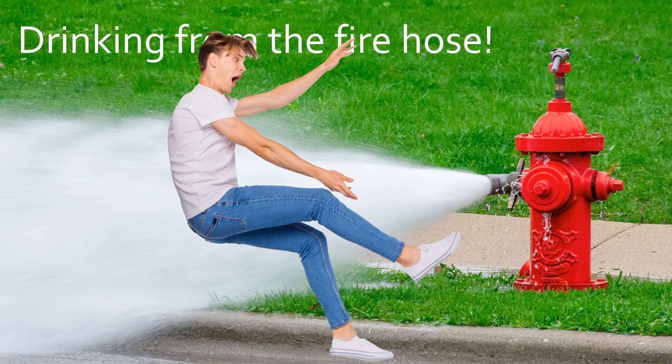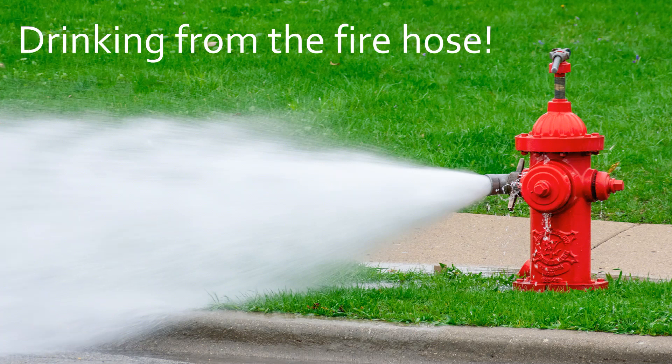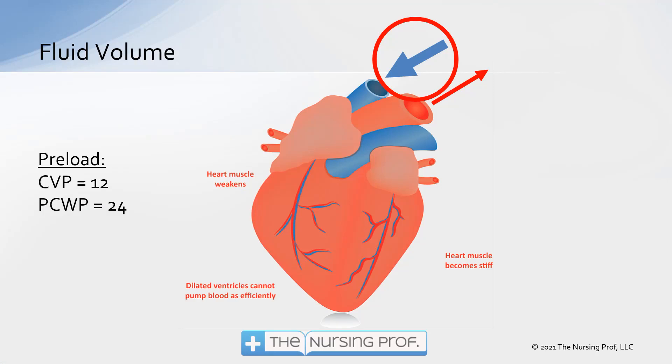Consider the fluid situation — drinking from the fire hose isn't going to work. We have to be careful about how much fluid is coming to the heart. With a heart failure patient, they are often overwhelmed by the fluid volume coming in. We measure this by looking at preload: CVP and pulmonary capillary wedge pressure. In this case, the patient has a CVP of 12 and a pulmonary capillary wedge pressure of 24 — both high. We want to reduce that preload so the heart can pump the incoming blood without that extra load overwhelming an already weak muscle.